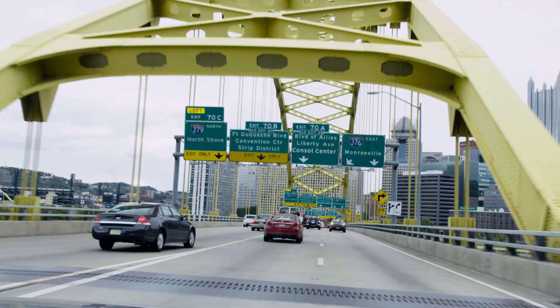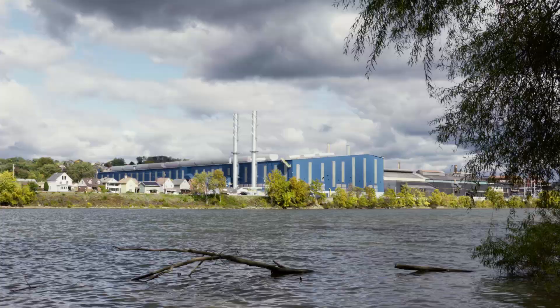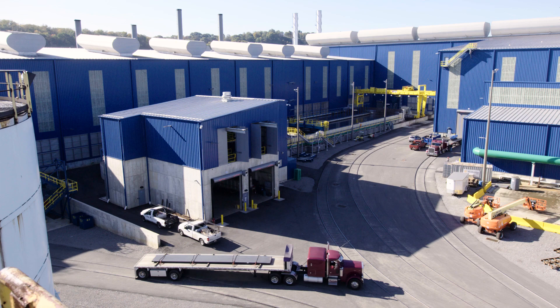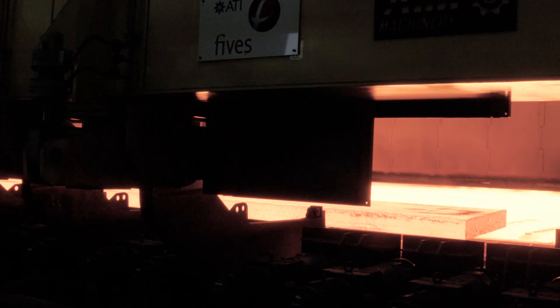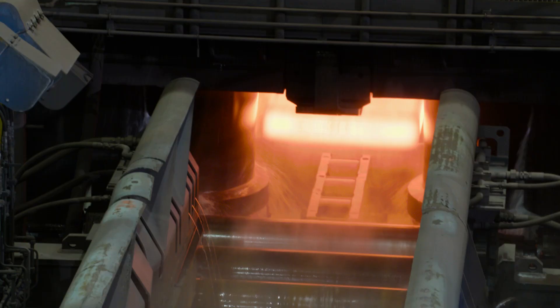Pittsburgh, the famous steel city in Pennsylvania, USA. Here at ATI Flat Rolled Products, a revolutionary hot strip mill never realized before started production in 2014. We at Prime Metals Technologies were responsible for the complete supply of this highly flexible and powerful hot rolling facility.